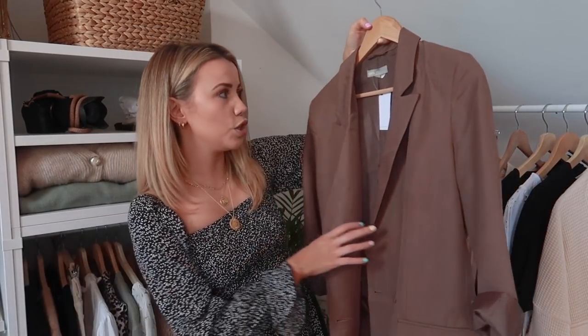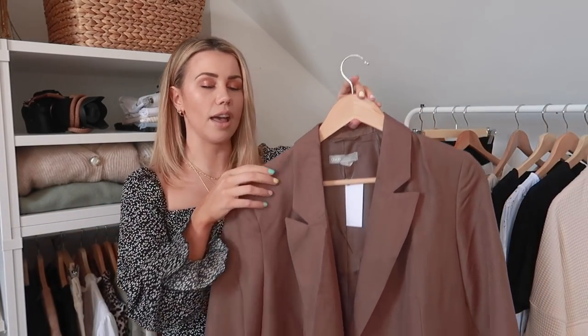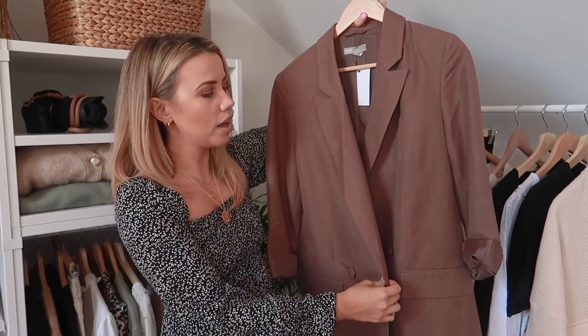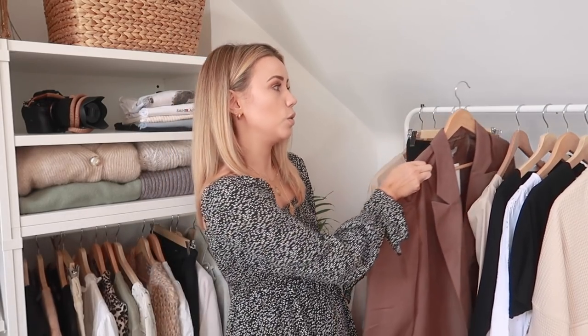We also have a blazer which is super oversized — I've had this one for a while but haven't got around to wearing it yet. It's a really nice pinky-brown colour, really oversized and comfortable. I'd wear it with jumpers underneath or a little cami and white jeans — really easy and classic. It's kind of a statement blazer and I don't really own anything like it. I've got loads of creams, greys and blacks but not a brown blazer, so this is a really nice way to add a neutral without going full sage green.